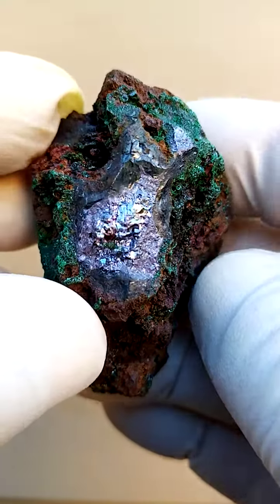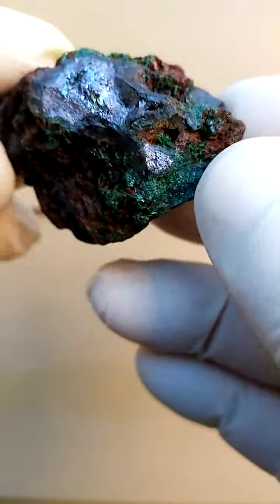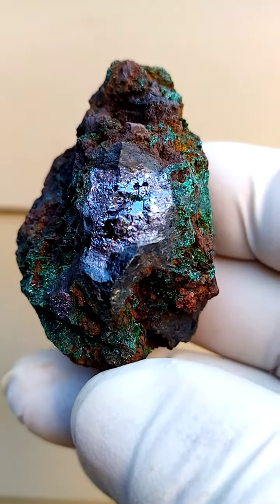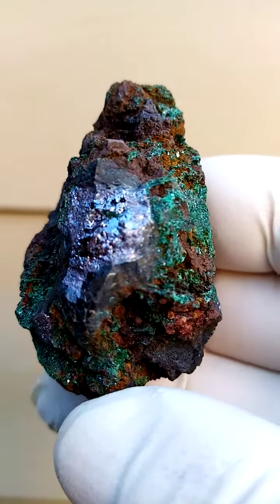Now what I love about this — there's an underlying form to the cuprite formation. Have a look over there. It's almost the heart of cuprites sitting inside the specimen.